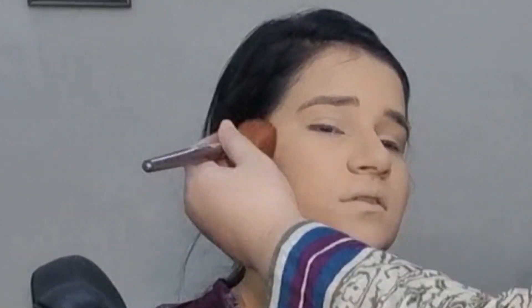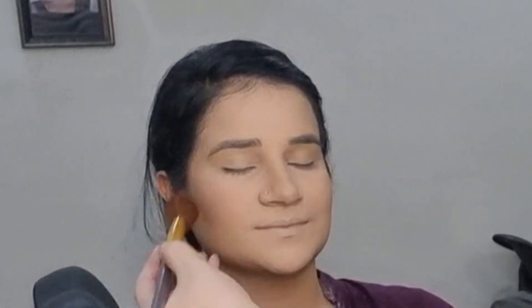After that, I have set the base with powder. I have put a loose translucent powder. You can see that the base is not dark. After that, I have put a light shade contouring kit on my face. Then I have put a peach blush on my cheeks. You can also use pink blush, but I have put a peach blush.